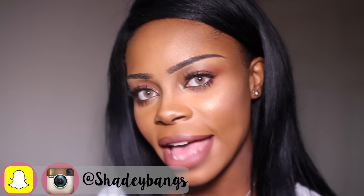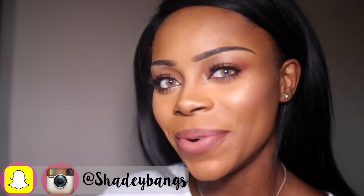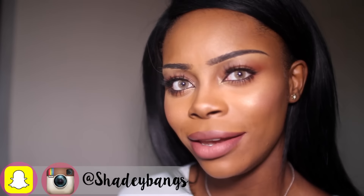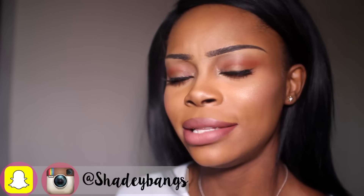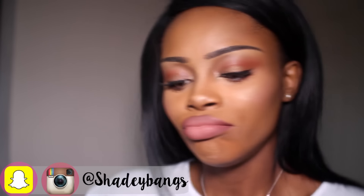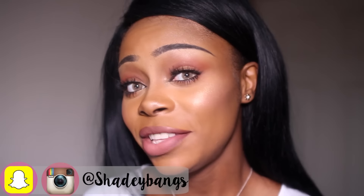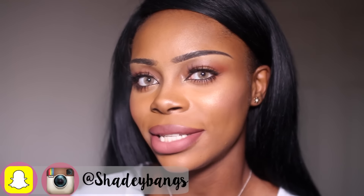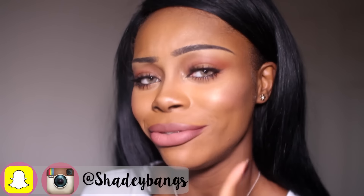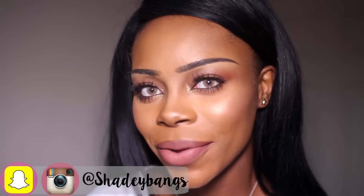A lot of you guys have asked and Shadybangs has delivered. I really do hope you like this video. As always, if you do, don't forget to give it a big thumbs up and share it with a friend — a dark skin sister, a brown skin sister, or whatever skin sister you think could benefit from this highlight and contour video, drugstore version. I'm going to show you how to transform your drugstore products and make them mimic high-end products, so watch out for some real good tips. Subscribe!